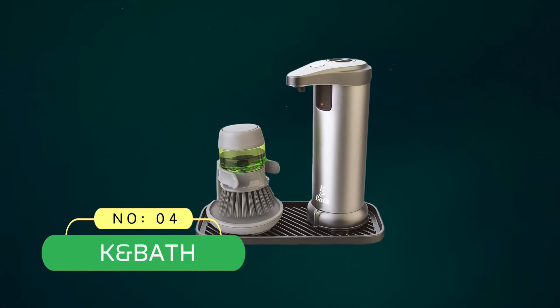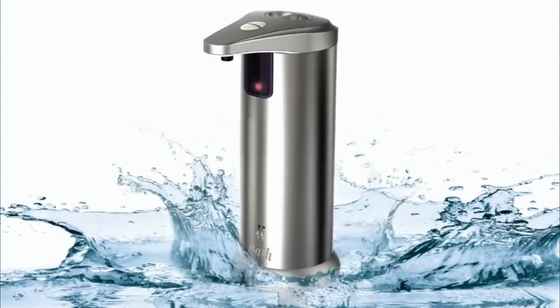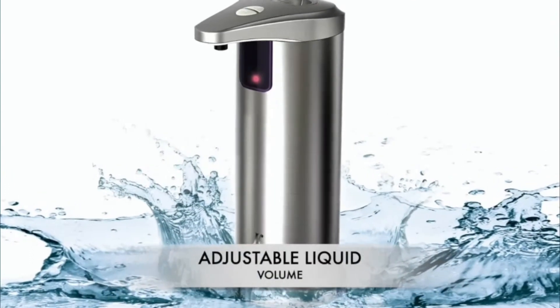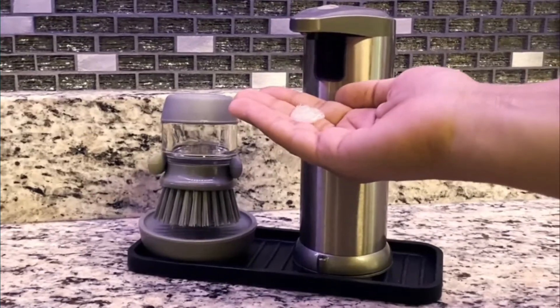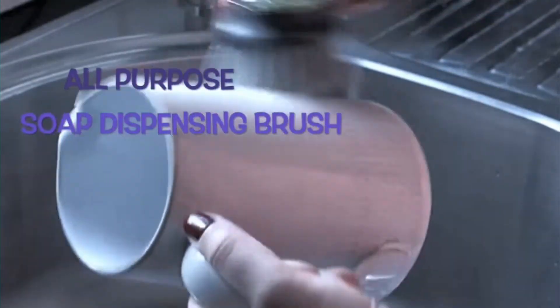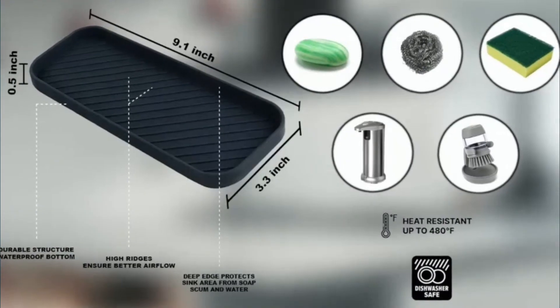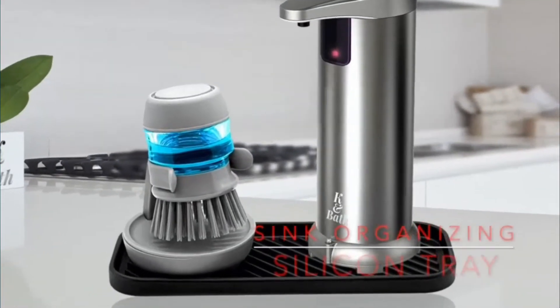Number 4: Cayenne Bath Automatic Soap Dispenser. Cayenne Bath offers an automated and touch-free soap dispenser. It has a sponge holder and comes with a soap dispensing brush and a silicone tray. The 280ml canister, which features advanced IR motion detection technology, is ideal for liquid soaps, bath gels, and sanitizers. It also has volume-adjustable squirting.